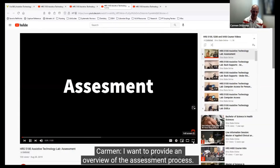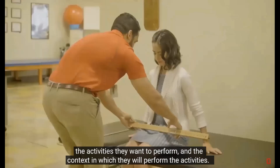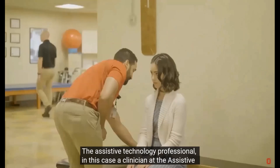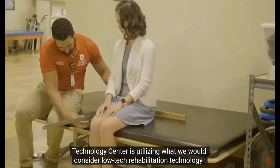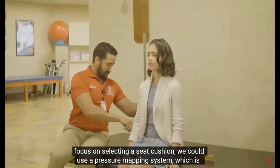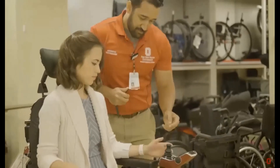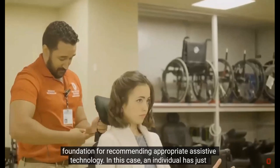I want to provide an overview of the assessment process. The assessment process includes the analysis of the individual, the activities they want to perform, and the context in which they will perform those activities. In this video, we are focusing on the assessment for a new power wheelchair. The assistive technology professional is utilizing low-tech rehabilitation technology to measure an individual's anatomical measurements. Likewise, if we were focusing on selecting a seat cushion, we could use a pressure mapping system—considered high-tech rehabilitation technology—to analyze the effectiveness of a seat cushion. The use of rehabilitation technology, in conjunction with a thorough interview, are the foundation for recommending appropriate assistive technology.